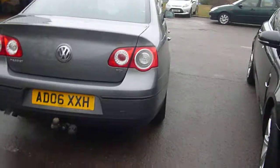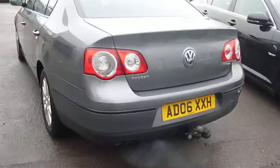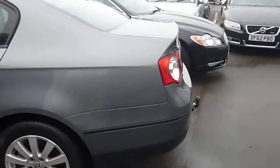Got a tow bar. Both rear tyres are good, wheels are good.